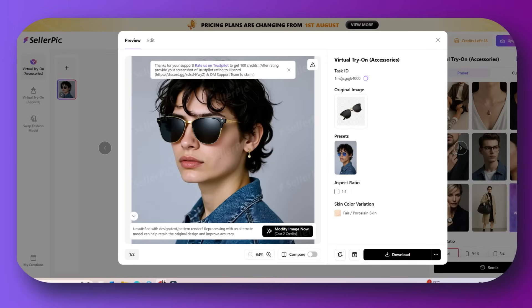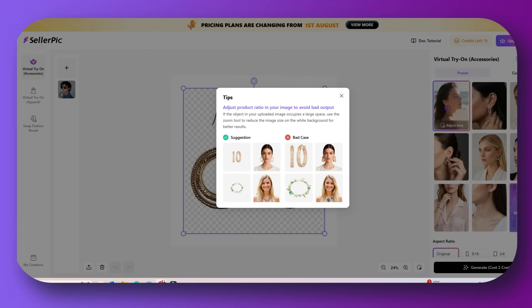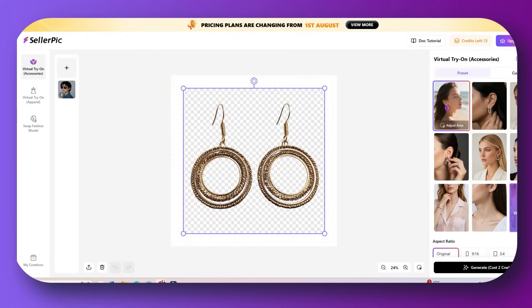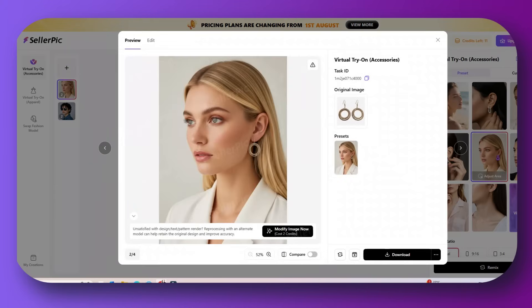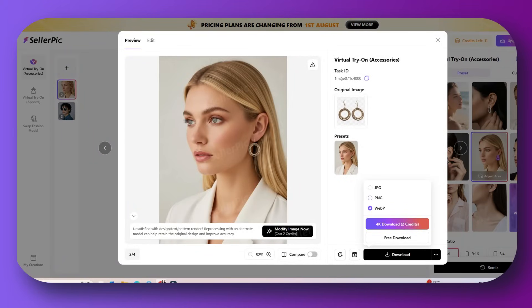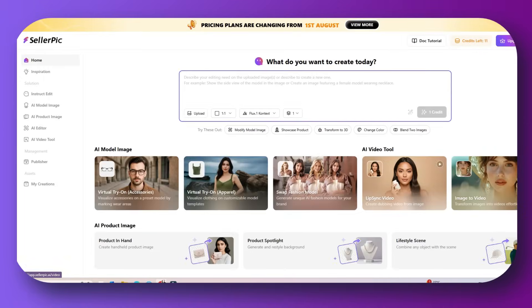Let's use a real case example. For a brand called Glow and Guild, a Shopify store selling minimalist gold jewelry, the problem is they have products on a white background but no photos of people actually wearing the pieces. Hiring a model and studio shoot would cost $400 or more per item. The solution is to use SellerPick AI virtual try-on and generate five to seven stunning model images wearing the gold hoop earrings, styled in different ways within 10 minutes, without a shoot required. These images can be used for product pages, social proof and styling, Instagram posts and stories, and carousel ads for Meta and Pinterest.